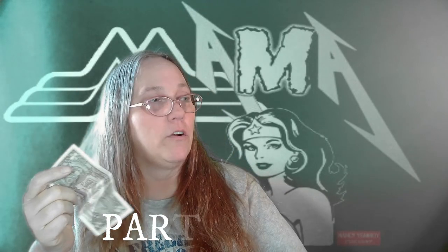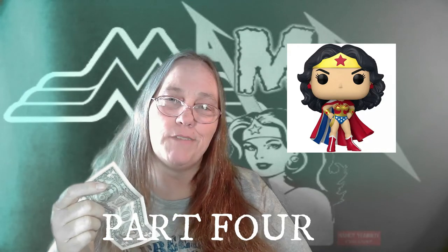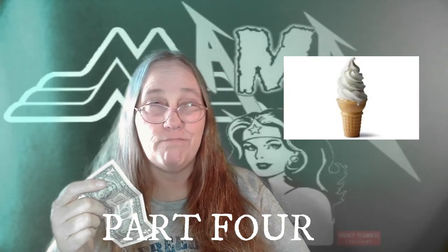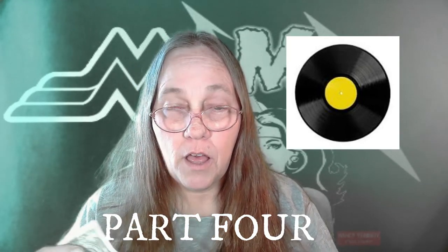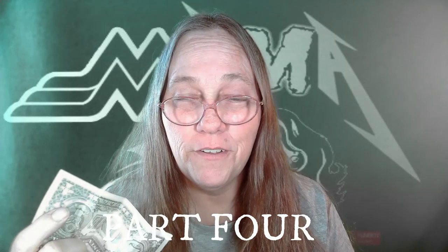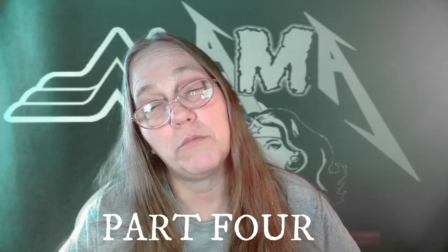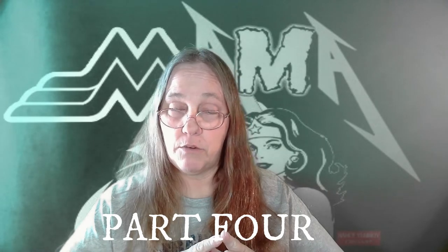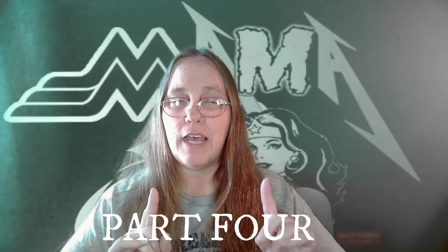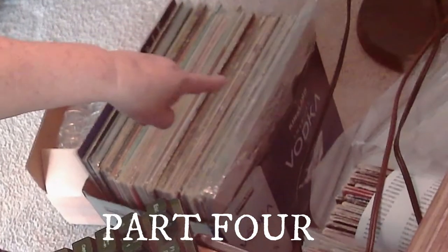Wonder what I could get with a dollar? A record album — I can get a record for a dollar! Hey everybody, it's Mama Jay, and as you've seen by the thumbnail, I have some record albums that I purchased for one dollar each. I've already run all of these through the Record Friend for cleaning and put them all inside plastic sleeves. We're gonna randomly pull some out and see what I got for a dollar.